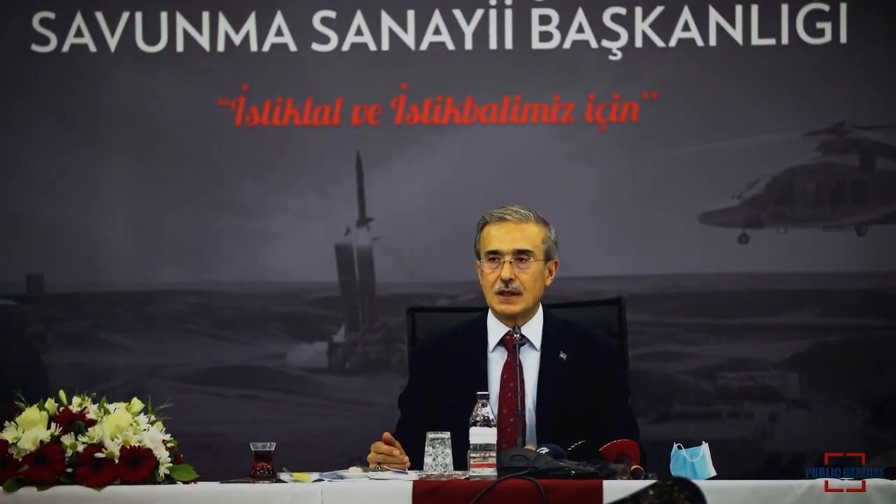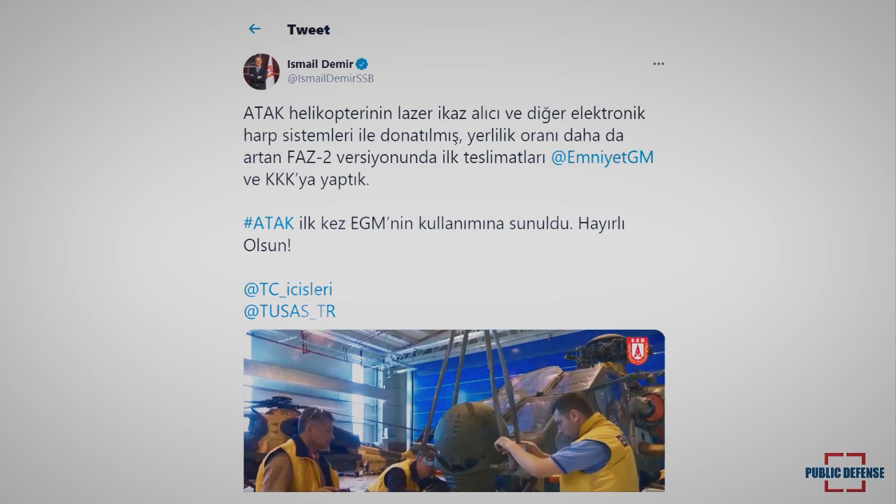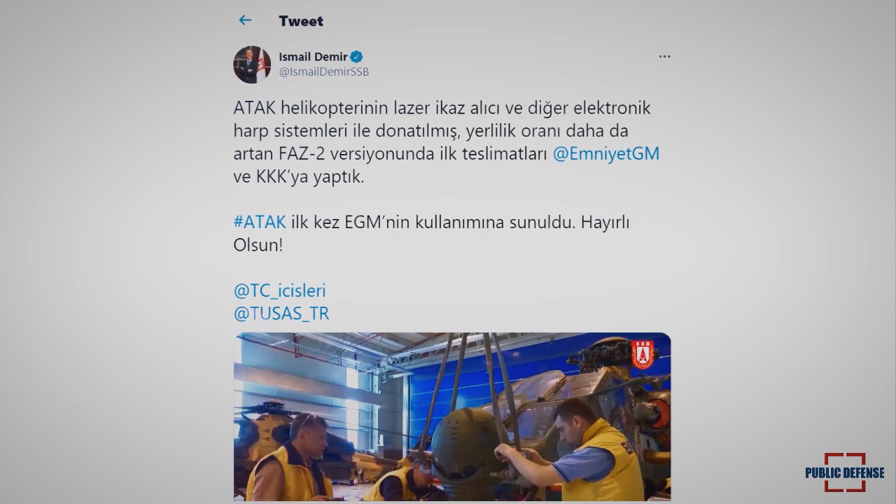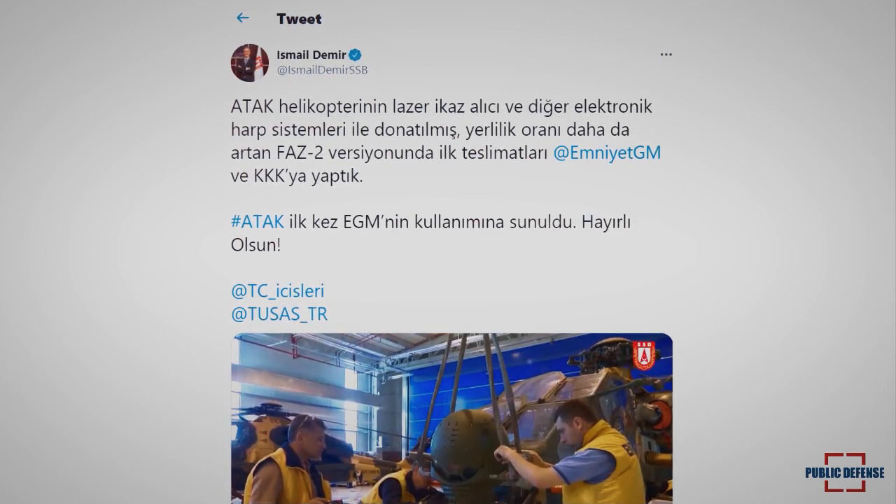Ismail Demir, head of the Defense Industries Presidency, said in a Twitter statement that they have completed the deliveries of the first batch of the ATAK Phase 2 helicopters, which were equipped with a laser warning system and upgraded EW systems, to the General Directorate of Security and Land Forces Command.